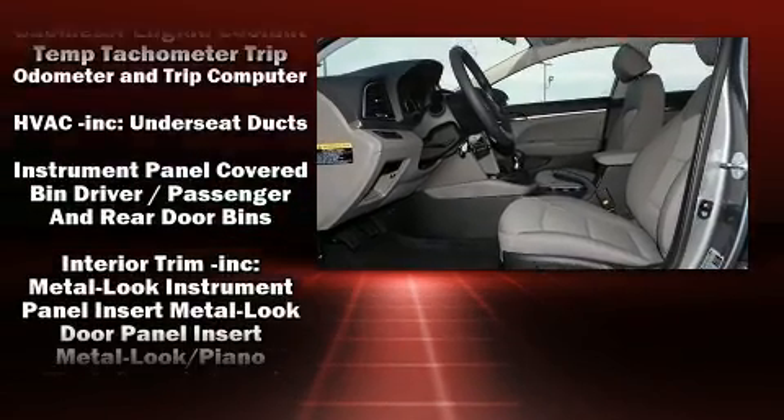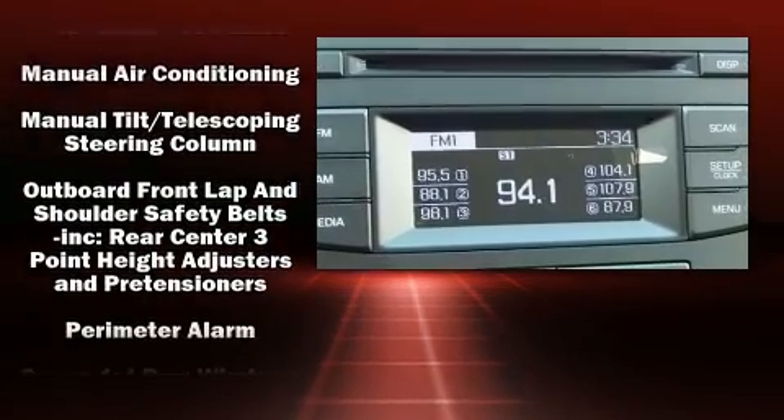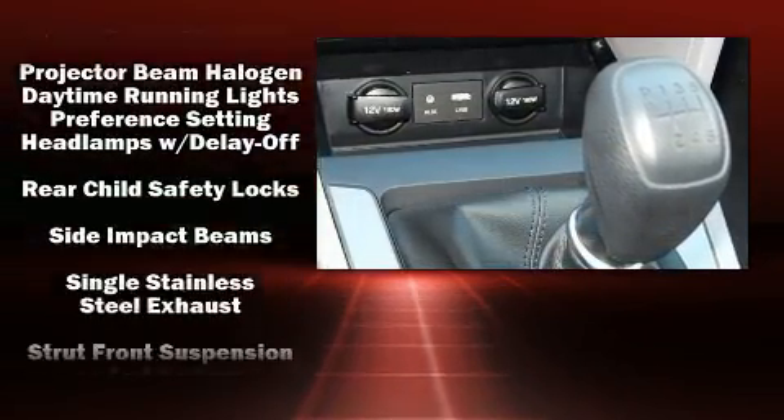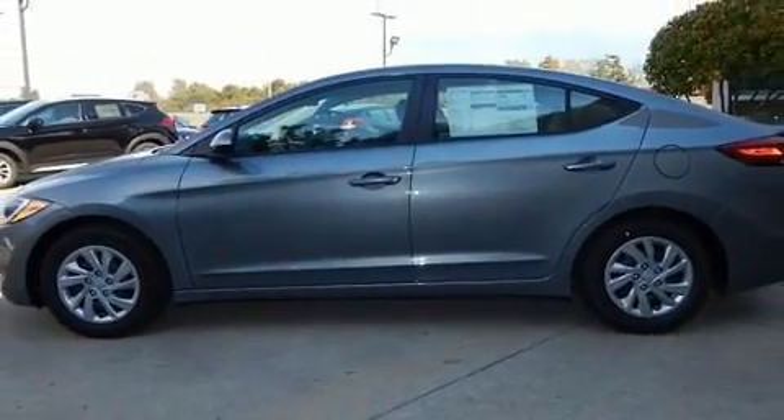Audio features include a CD player with MP3 capability and six speakers, providing excellent sound throughout the cabin. Side-curtain airbags deploy in extreme circumstances, shielding you and your passengers from collision forces.